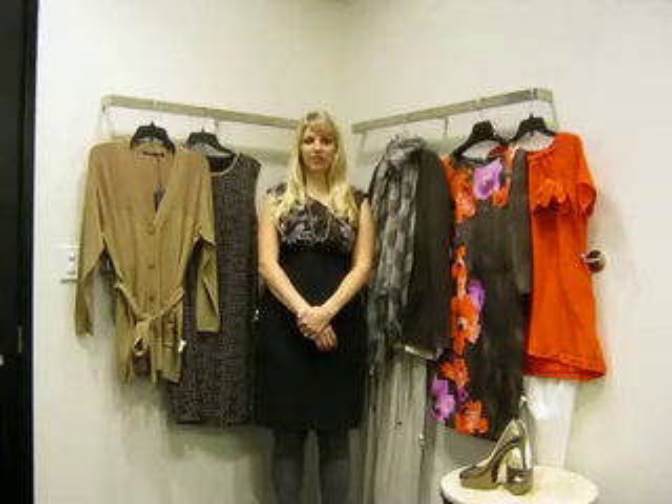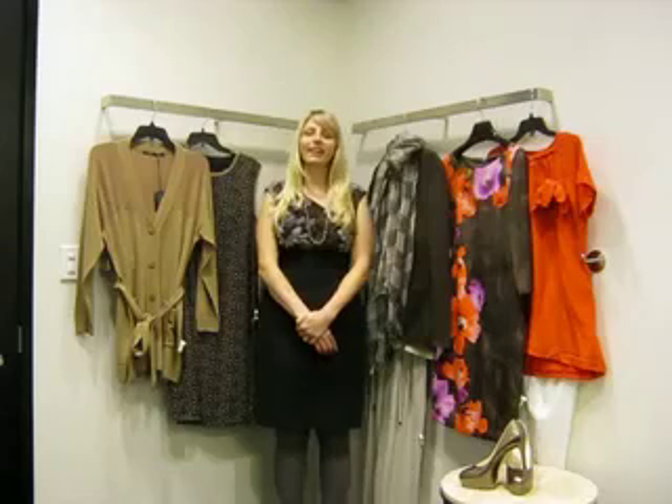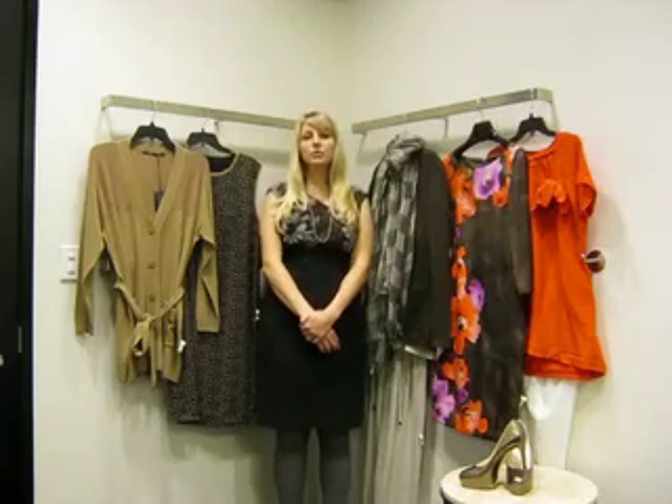Hello, my name is Grace Kujankowski, and I'm the personal stylist manager here at Nordstrom Tyson's Corner. I'd love to invite you to come in and work with one of our complimentary personal stylists. Working with a stylist is so much fun, and it's super easy to set up.